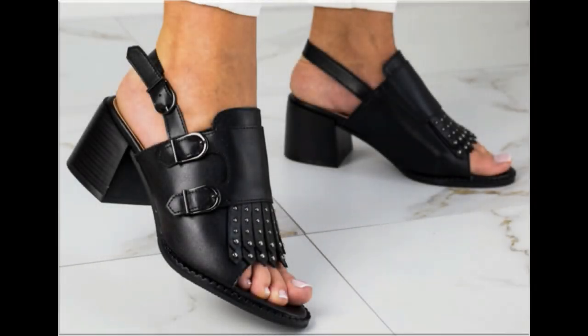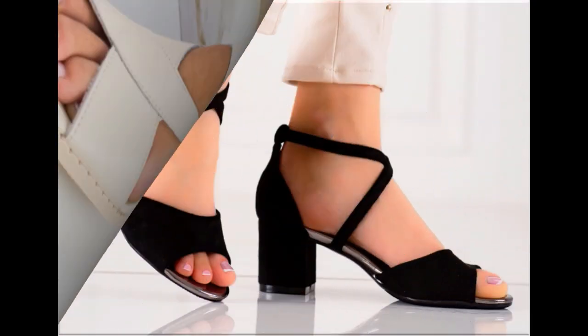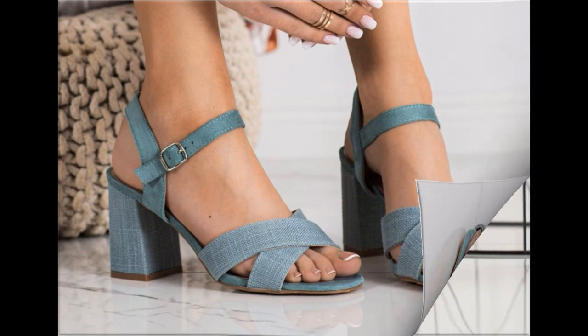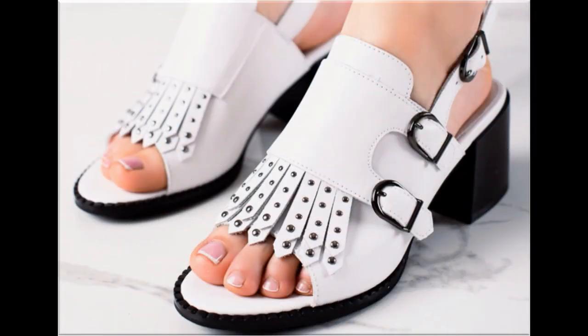Assalamu alaikum everyone, welcome back to my channel. Today in this video I am sharing one of the very beautiful, stylish, and very popular footwear designs which are launched at this time. These are so beautiful and stylish that you will love to see each and every pair. The special feature of this collection is that very attractive and eye-catching colors are used to design these beautiful footwear of different heels.